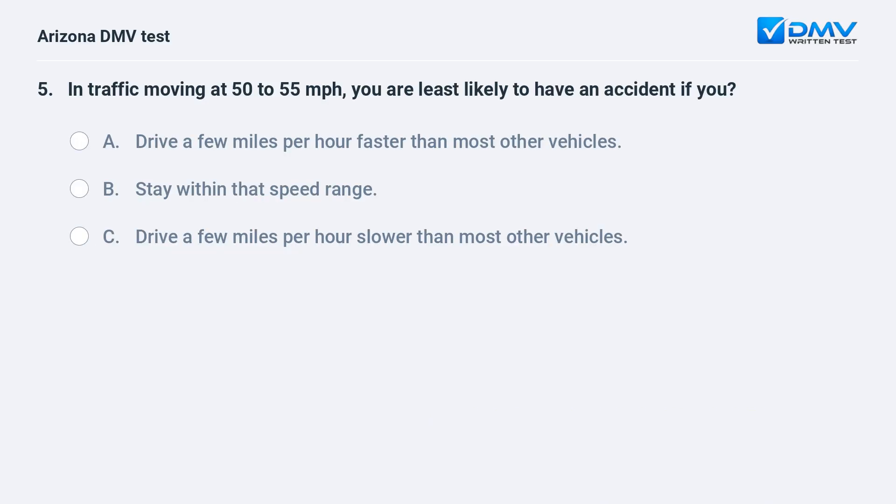In traffic moving at 50 to 55 miles per hour, you are least likely to have an accident if you: A. Drive a few miles per hour faster than most other vehicles. B. Stay within that speed range. C. Drive a few miles per hour slower than most other vehicles. The correct answer is B: Stay within that speed range.